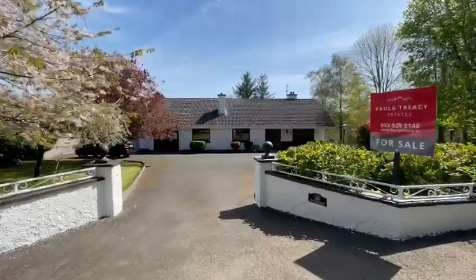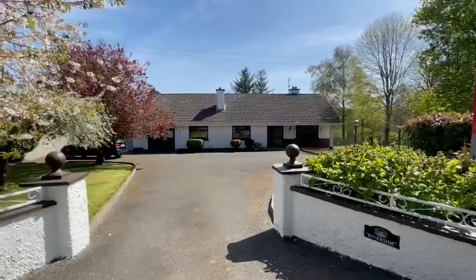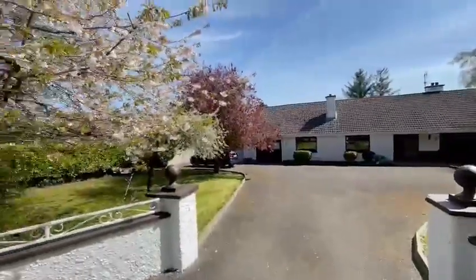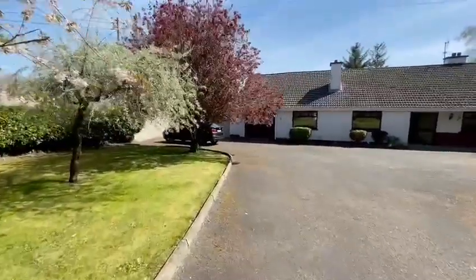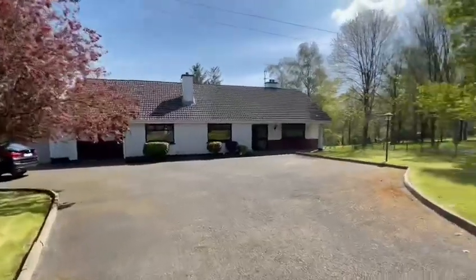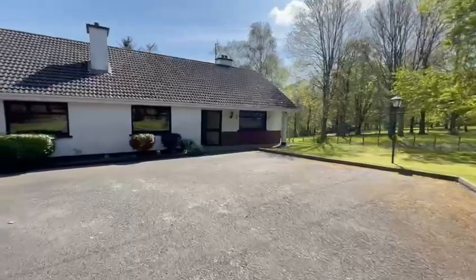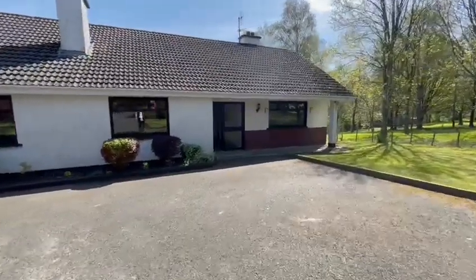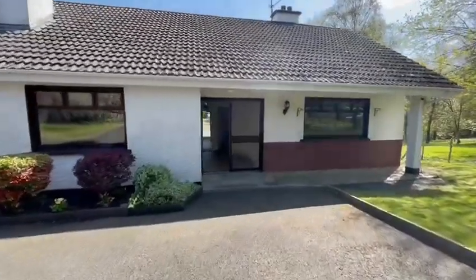Today we're presenting a lovely detached four-bedroomed bungalow in Riverside Ballina Pierce. It's a beautiful, quiet, mature country location, but only four kilometers from Inniskwarthie town.